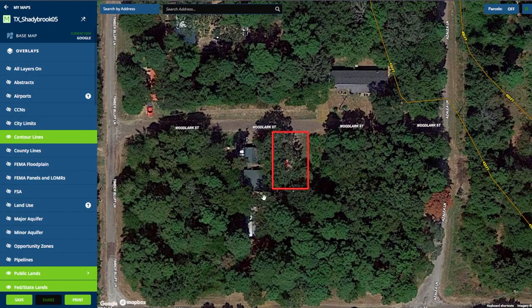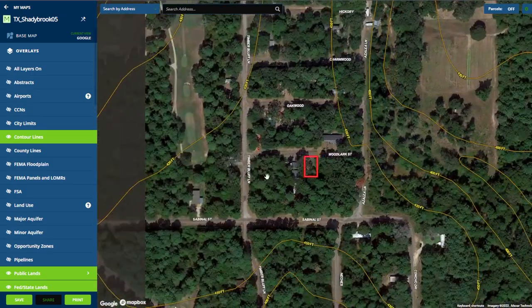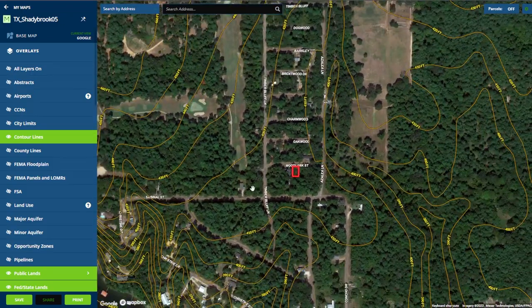Let's take a look at the interactive map. Here you can see the property and the great road frontage along Woodlark Street. If I zoom out a bit, you can see the contour lines of the property, showing this land is very flat.